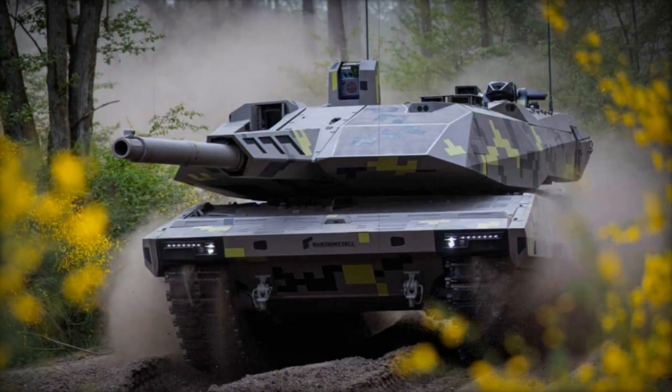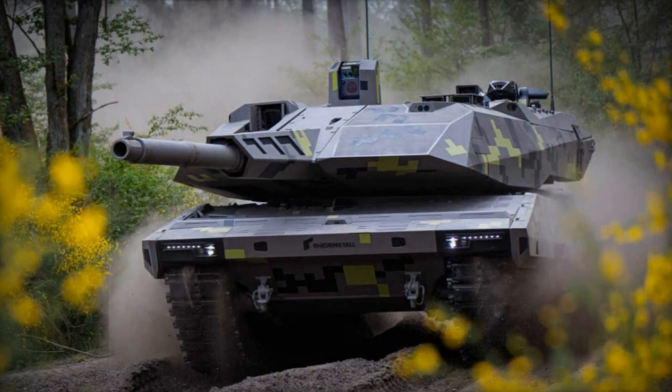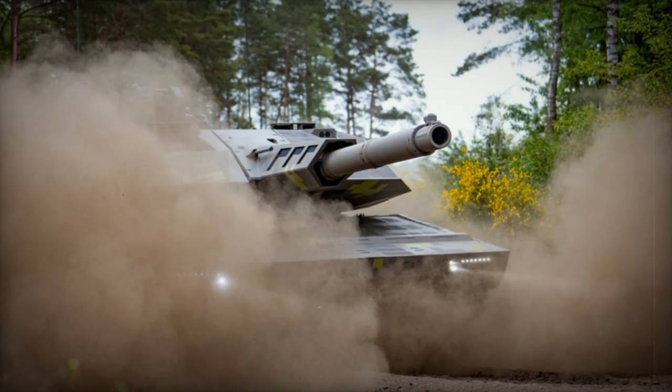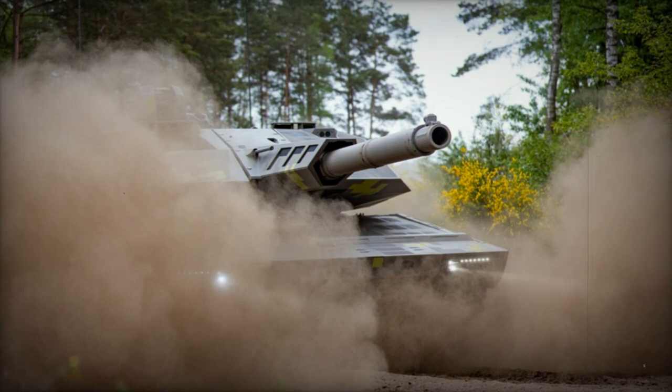Notably, the tank introduces a unique feature: modular launch pods for Hero 120 loitering munitions, enhancing its non-line-of-sight strike capability.